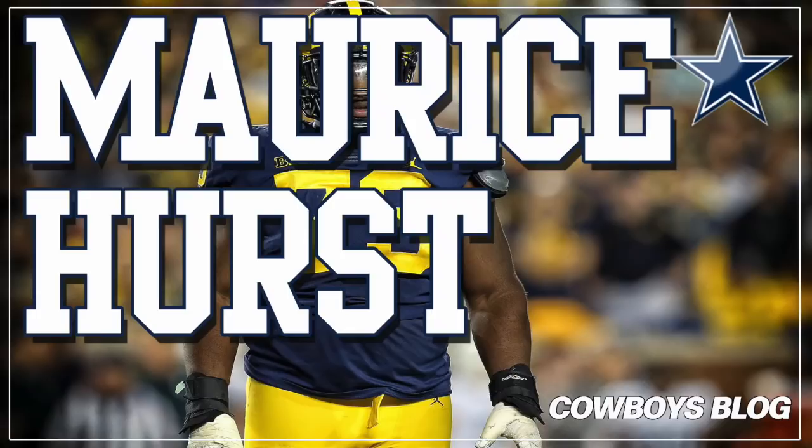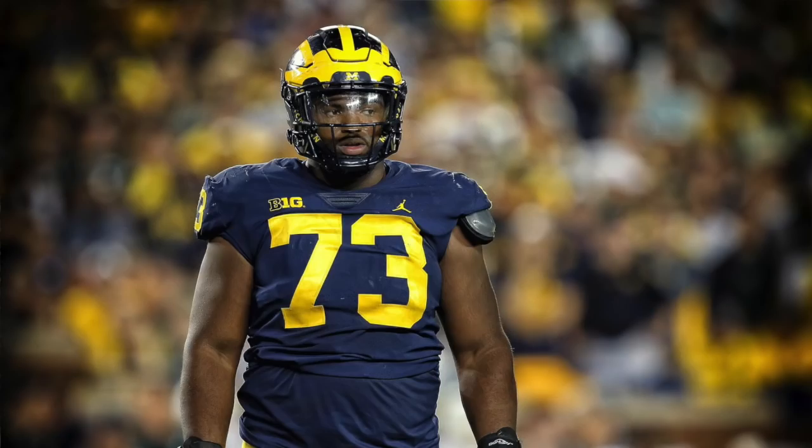Hey, what's up everybody! Today we're going to talk about another possible draft prospect for the Dallas Cowboys — this is serious draft mode. We're going to talk about defensive line, in particular Dane Brugler's latest mock draft, his 2.0, where he gives the Cowboys Maurice Hurst, Michigan defensive tackle.